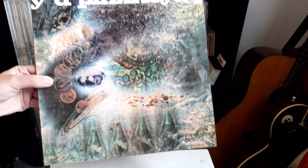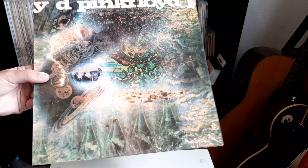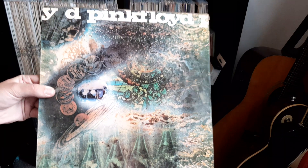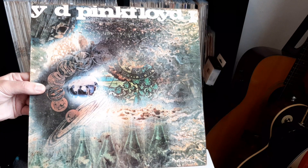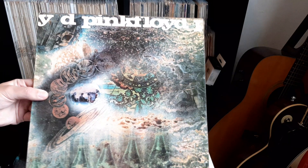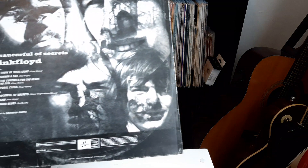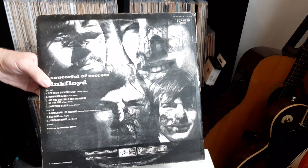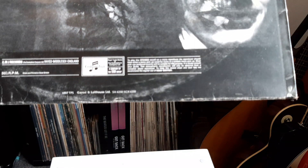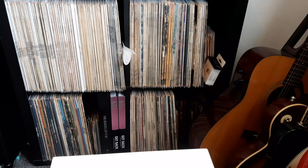Moving on to the main one of the day - 'A Saucerful of Secrets' by Pink Floyd. Now this isn't an original pressing because that would have been a hell of a lot more money. This is the early 70s EMI two-box with the gramophone rim texture from around 1971 to 1973, and it's in awesome condition - at least VG plus. If I flip it over to the back, it's the non-flipback sleeve.